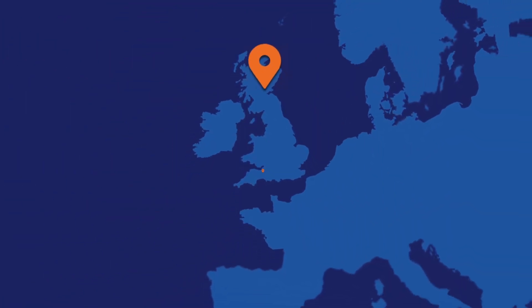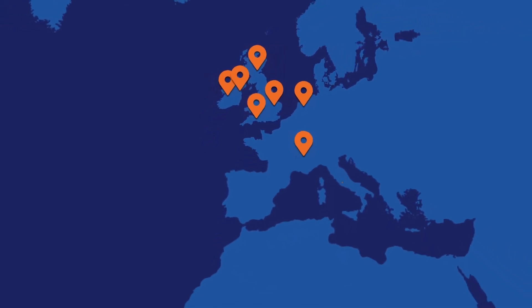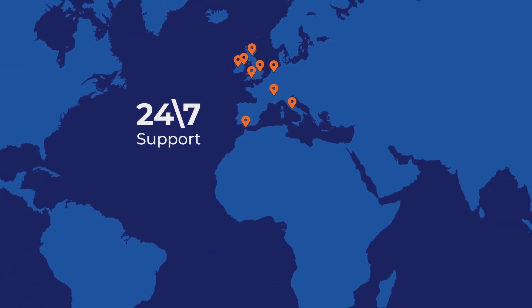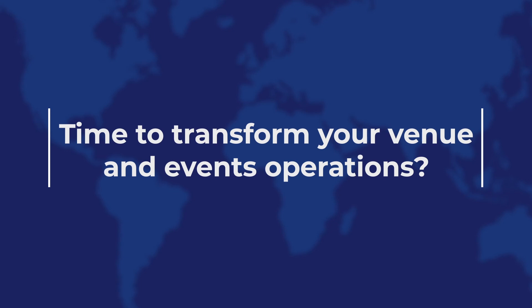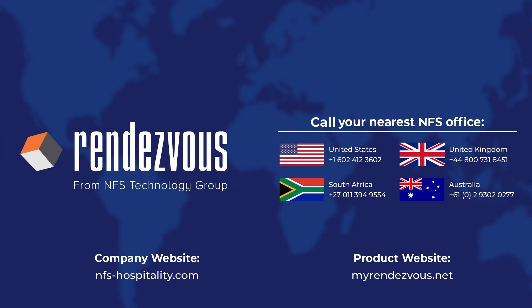As many leading UK and international venues know, Rendezvous is the reliable companion for venue management, with 24-7 support by NFS Technology wherever you are in the world. Time to transform your venue and events operations? Call our experts today and find out how Rendezvous from NFS can help you.